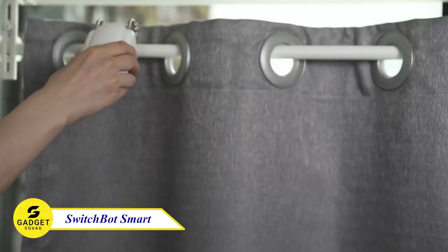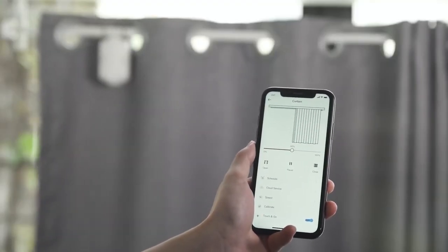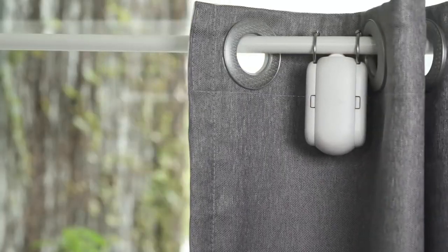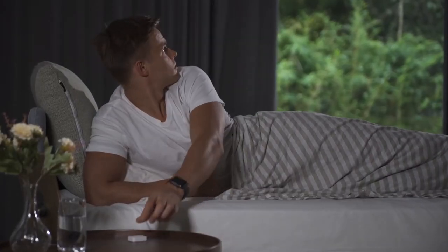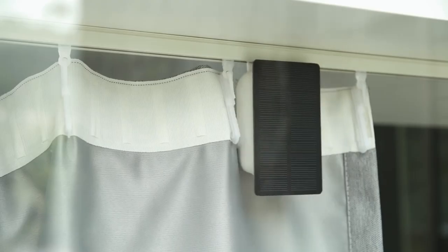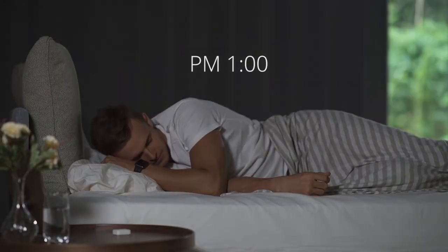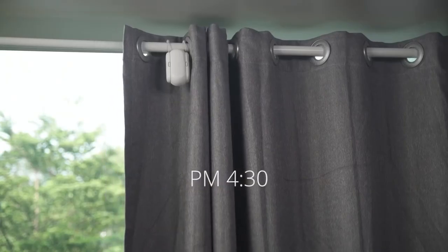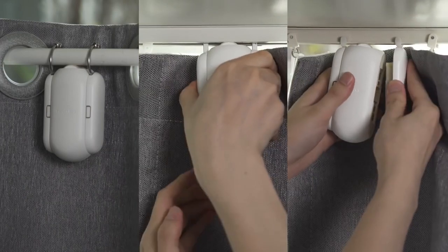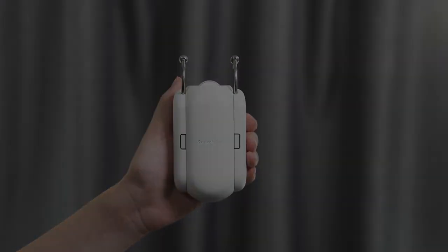SwitchBot Smart Electric Motor — this device makes your curtains smart in seconds without the need for screws, knots, or bolts. You can open and close your curtains at your fingertips using the iOS or Android app, or with a simple tug. Also, set timers to close your curtains at night or open them early in the morning using the built-in light sensor, which can help you sleep better and save energy. So if you're looking for a smart way to control your curtains, this is the right option.